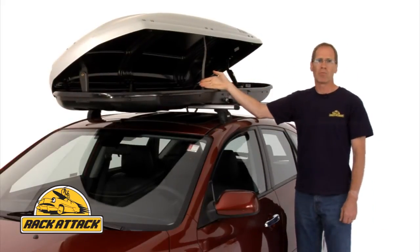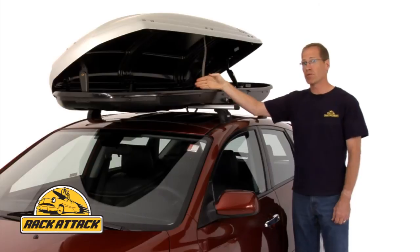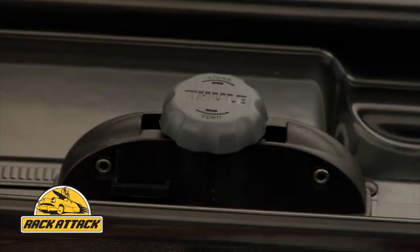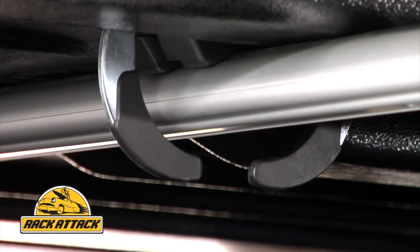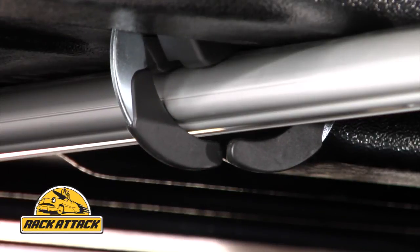Thule's quick-grip mounting hardware means you can install and remove the Spirit from your roof rack in minutes. Simply turning the dial opens or closes the claws which grip around your crossbars to safely hold the Spirit on your vehicle.